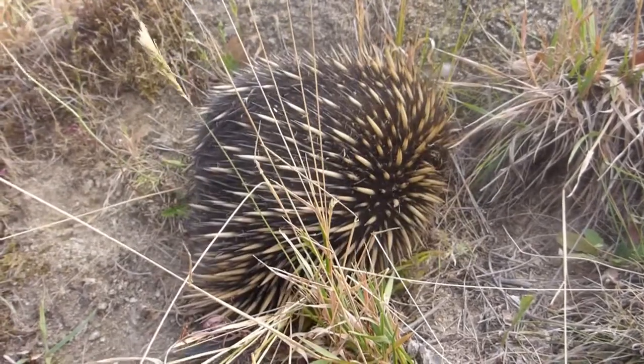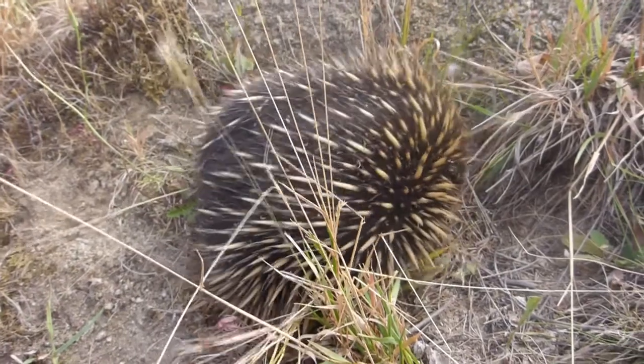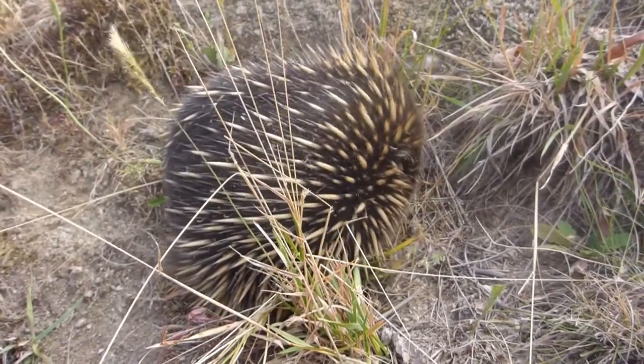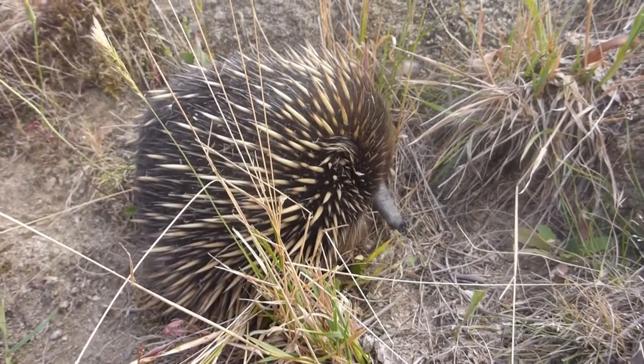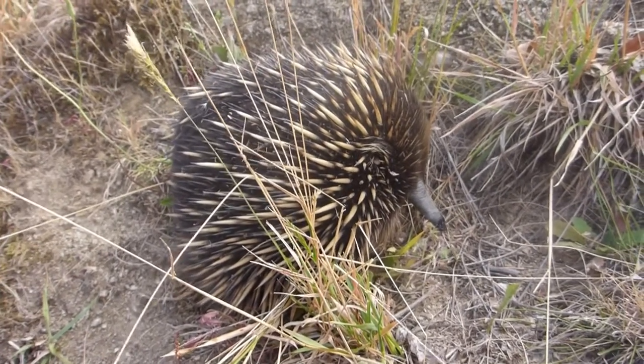Hey everyone, Ben here and today as part of our natural curiosity piece I'd like to introduce you to an echidna. I've just been driving along and I've seen this guy by the side of the road and he is currently scrambling around looking for ants.